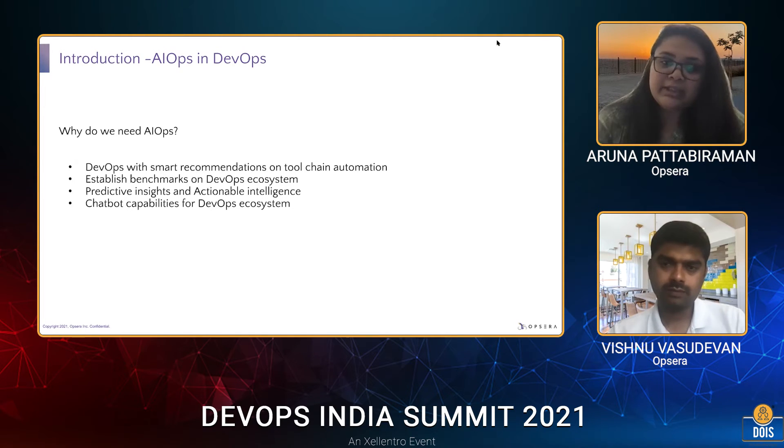The next capability is chatbot features. Everyone likes talking to chatbots these days — more than human beings in some cases. How will you make use of a chatbot when it comes to the DevOps ecosystem? We'll cover each of these categories in detail in the upcoming slides.